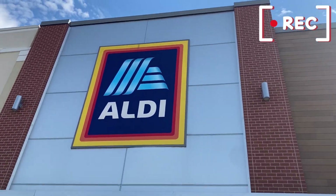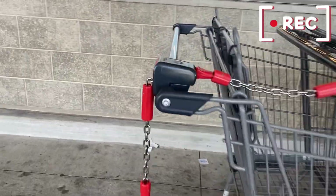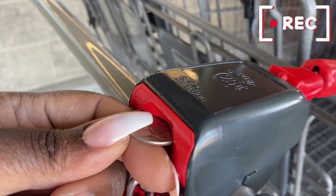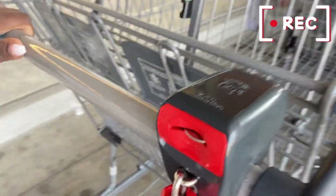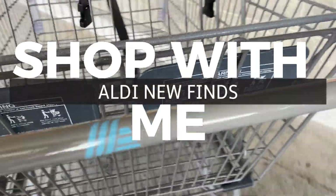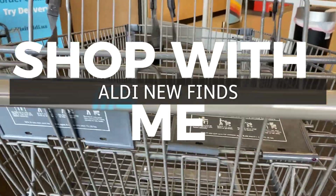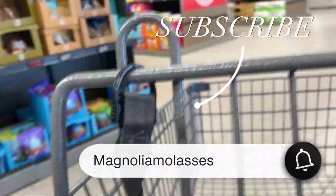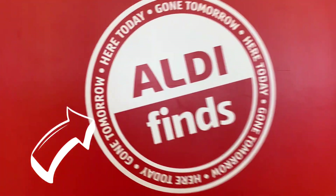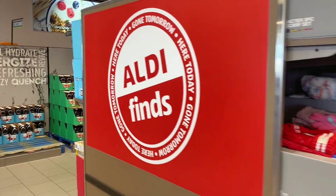Hello, my good people, my molasses sweets, and welcome back to another shop with me with your girl Magnolia Molasses. Today we're going into Aldi. I got to get my quarter and put it in and get my cart, because we got things to do. It is a beautiful October day where I am, and I hope wherever you are it's beautiful too. Hit that subscribe if you haven't already and let's get into the Aldi finds today!